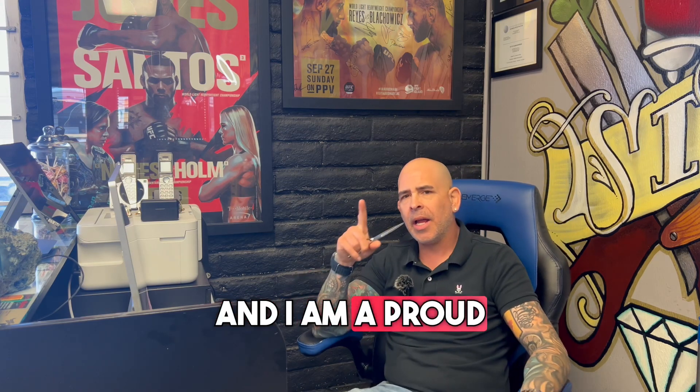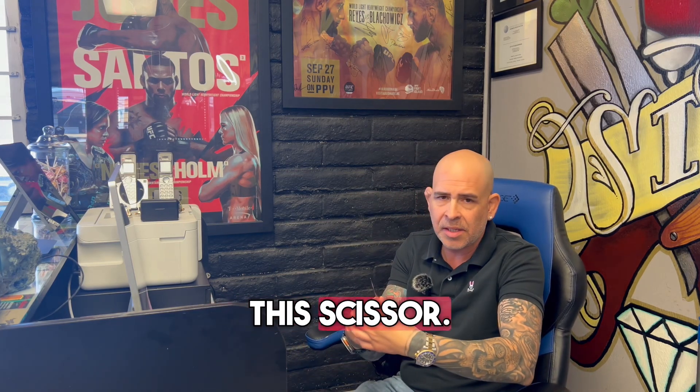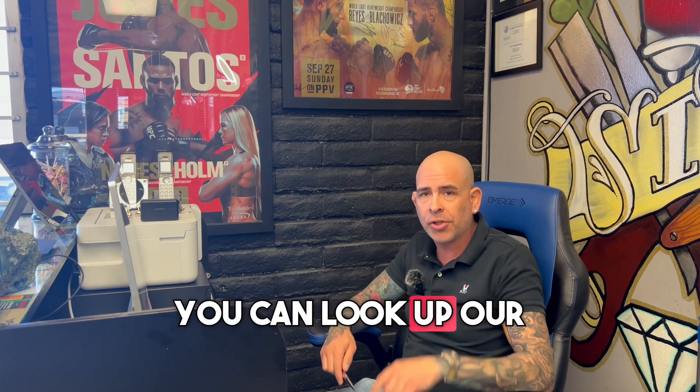I am a proud distributor of Mizutani scissors and I run Mizutani New Mexico. If you guys are kind enough to follow Mizutani New Mexico — now look, I've told you enough about this scissor. This is an amazing scissor. If you want this scissor, go to Mizutani.com. If you want to get a discount from me, find Thomas Baca Barber on all platforms. You can look up our shop, Sir Men's Salon. If you're in the Albuquerque, New Mexico area, just stop by — you can book a scissor.